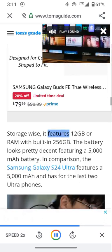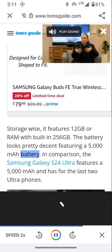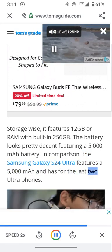Storage-wise, it features 12GB of RAM with 256GB built-in storage. The battery looks pretty decent, featuring a 5000mAh cell — the same capacity as the Samsung Galaxy S24 Ultra, which has used that size for the last two Ultra phones.